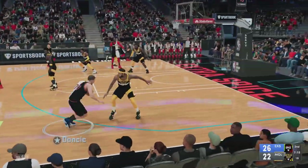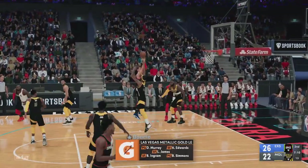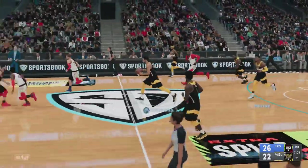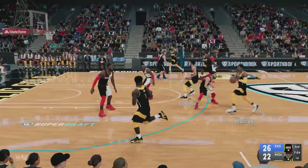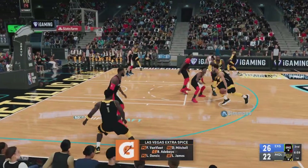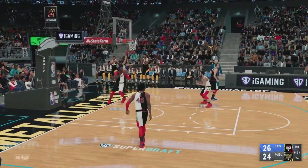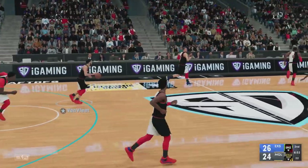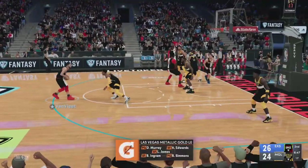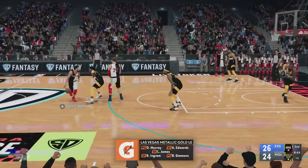DeJounte Murray out there with Anthony Edwards, LeBron James, Ben Simmons, and Ingram at the three. The battle of the boards has been something to watch. Luka Doncic and Mitchell out there with Fred Van Vliet, Bam Adebayo, and James at power forward. Physical defense is not a problem for Simmons — his strength is one of his assets. Van Vliet pass to Doncic.